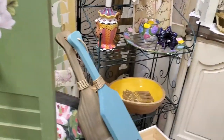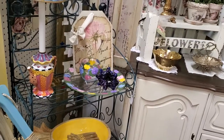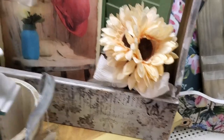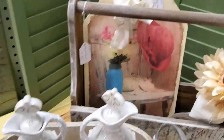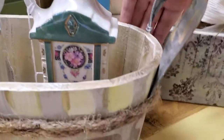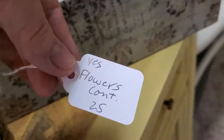This pretty little tote is $28. There's a cute little flowers basket — that's $20.